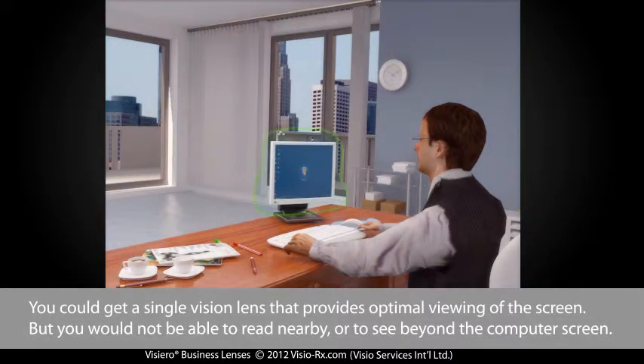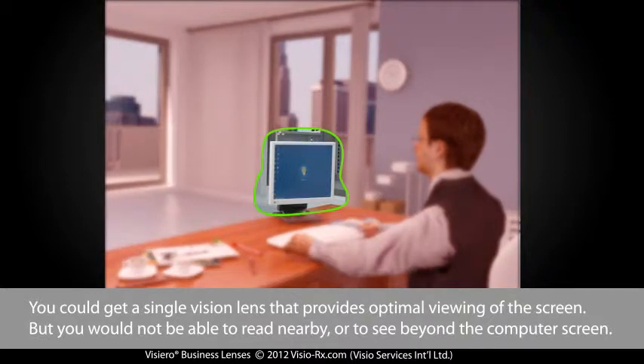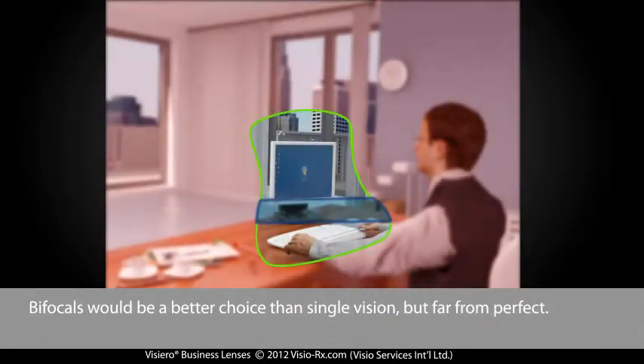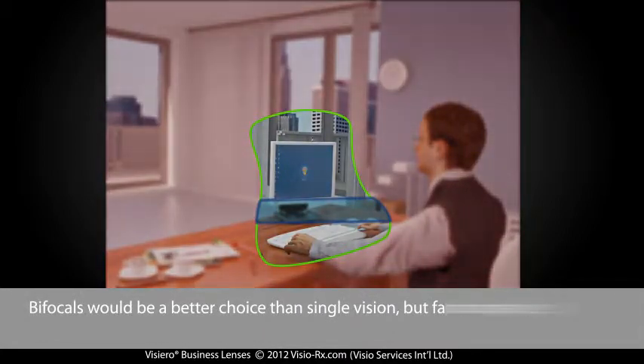You could get a single vision lens that provides optimal viewing of the screen, but you'd not be able to read nearby or to see beyond the computer screen. Bifocals would be a better choice than single vision, but far from perfect.